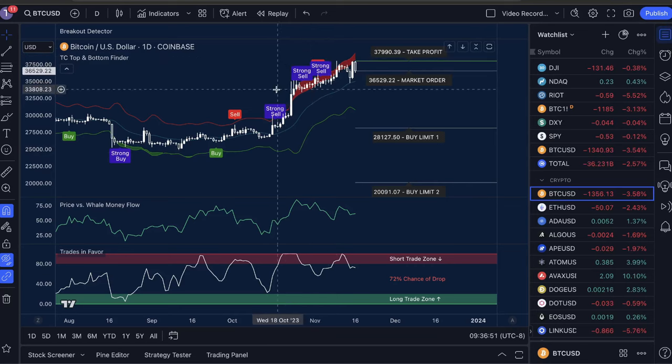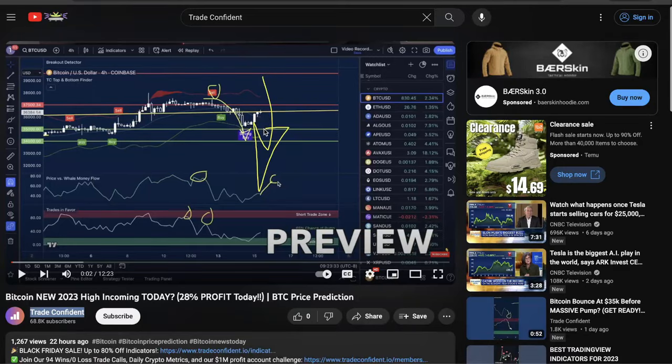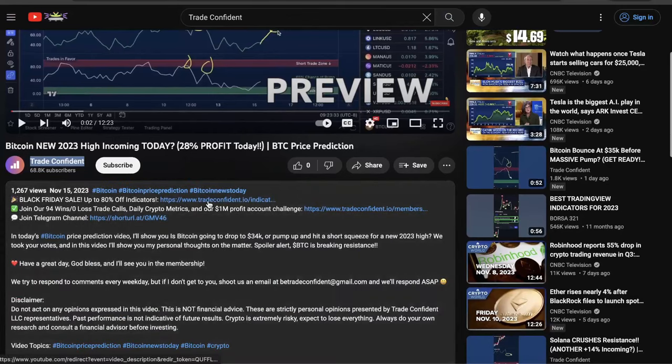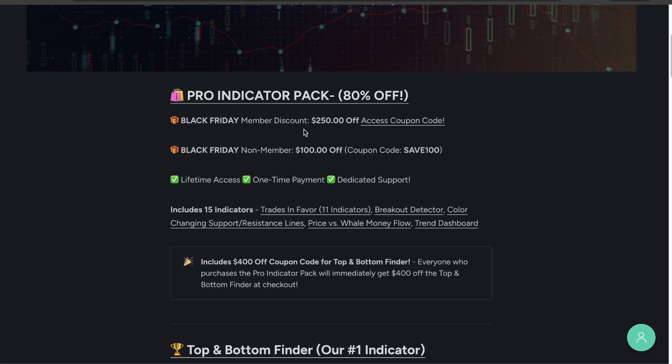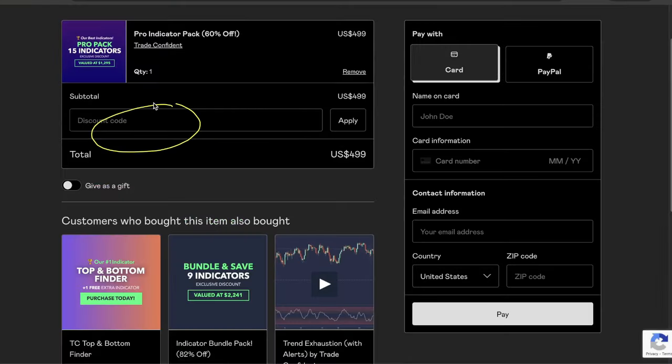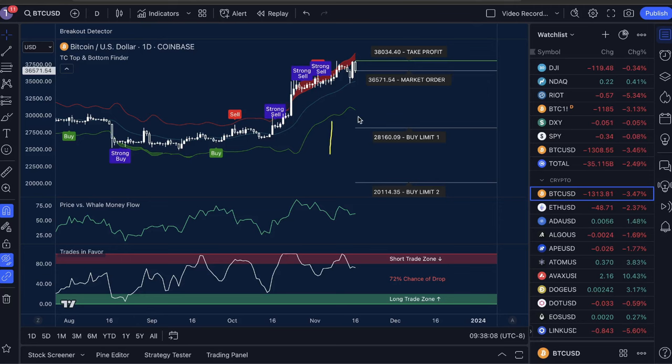You can do it too — you just need these indicators, and right now is the best time to purchase them. They are on a massive sale — the biggest sale we've ever done — our Black Friday sale for up to 80% off. Links are down in the description. Click the indicator link — it's the very first one. It'll bring you to the Black Friday indicator sale. The Pro Indicator Pack is what you're looking for, and members get a massive $250 off. Access the membership coupon code, click Pro Indicator Pack, scroll down and click 'I want this,' throw in the coupon code, fill in your information, click pay, and it's going to offer you the TC Top and Bottom Finder for $400 off — bringing your total discount to $650. Thanks so much for watching. Trade safe, trade confident, and I'll see you in the membership and the charts for our next trades.